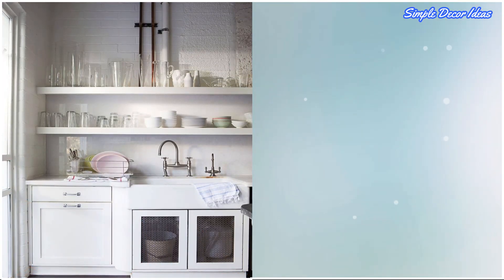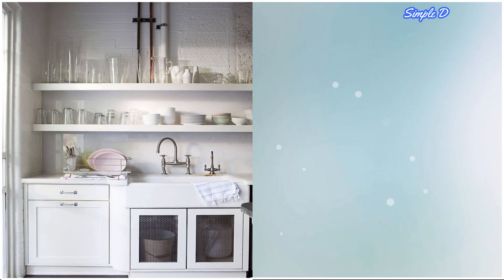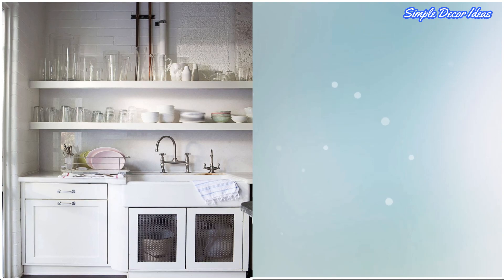7. Industrial Edge. Open shelves amp up the cool, industrial feel to this kitchen's exposed pipes. To keep it feeling a bit more polished, go for all white.